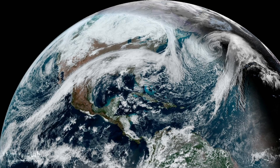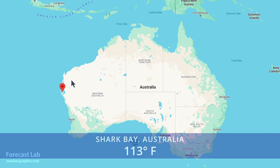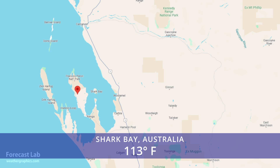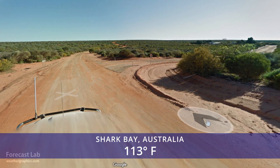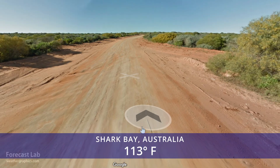Let's take a look at the world temperature extremes. Shark Bay in Western Australia reporting 113 degrees. They were 116 back on the 31st. And there you go, that's a look at that remote part of Australia — again, 113 degrees.